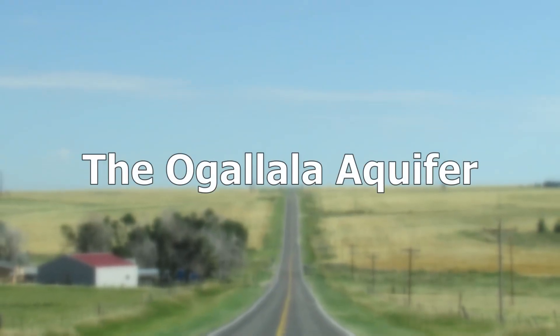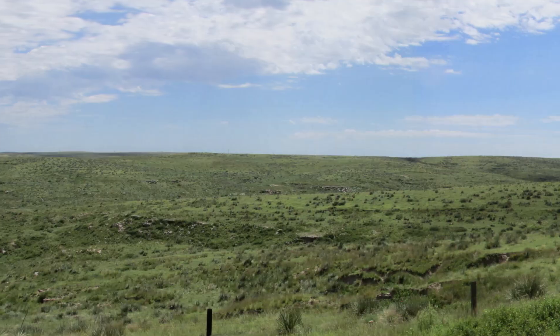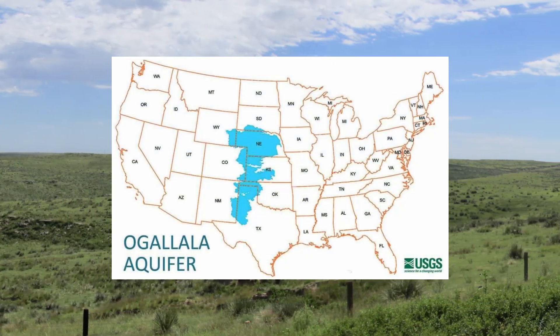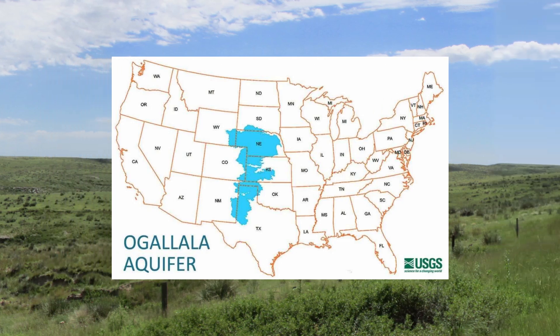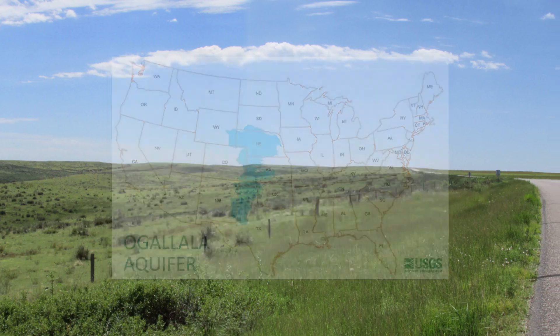The Ogallala Aquifer is a large underground aquifer in the High Plains region of the United States. It covers an area of roughly 175,000 square miles across eight states. The states with the largest share of the aquifer are Nebraska, Kansas, and Texas.